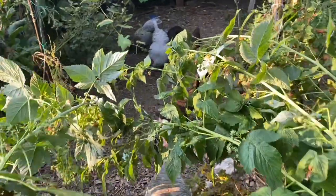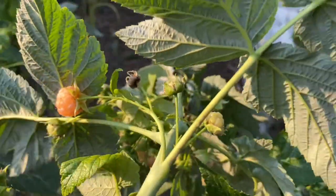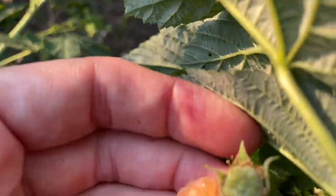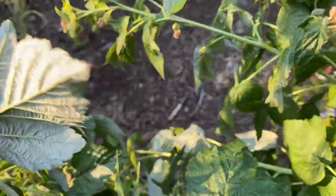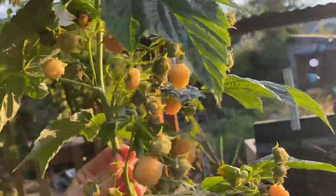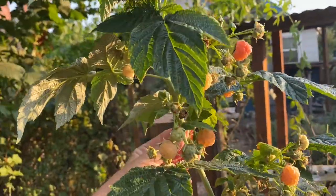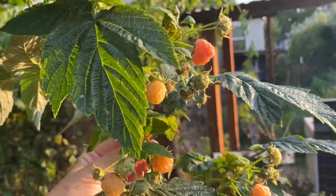The fall gold raspberries are beginning to produce — just starting. They always are a little bit late for me. A great September crop in my garden.